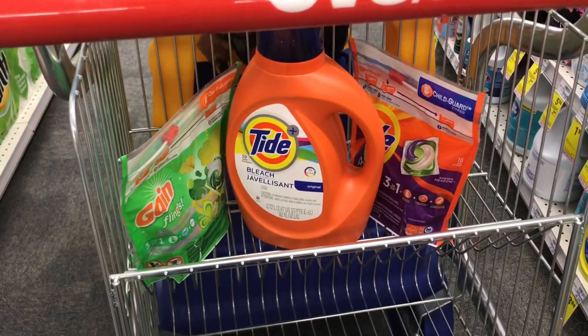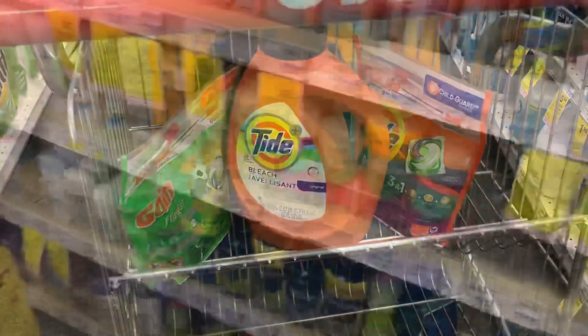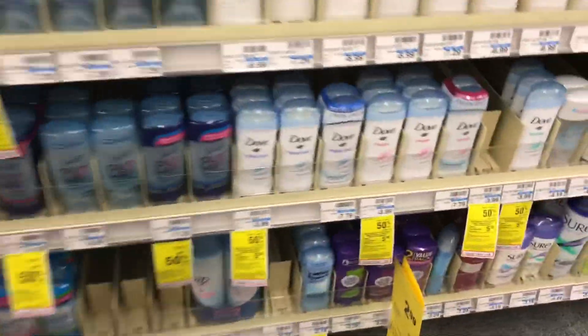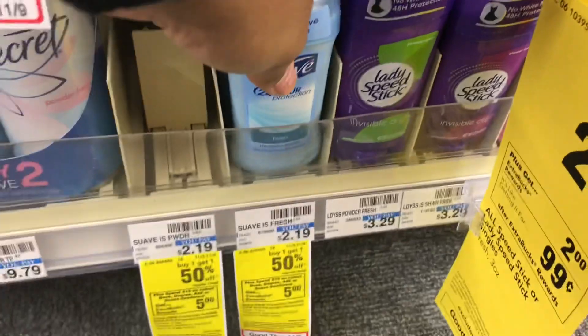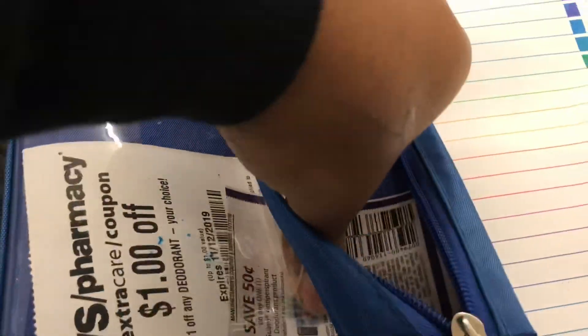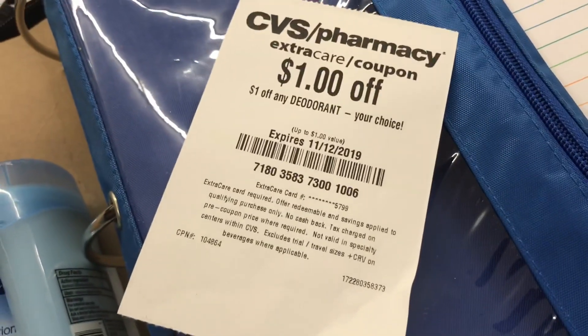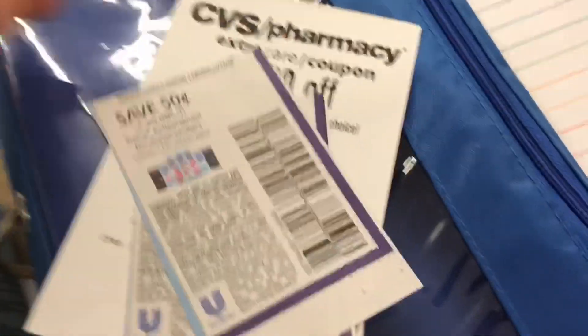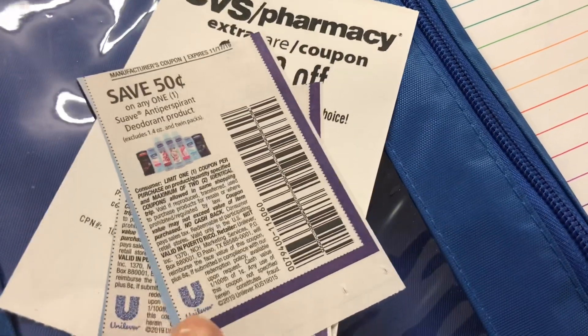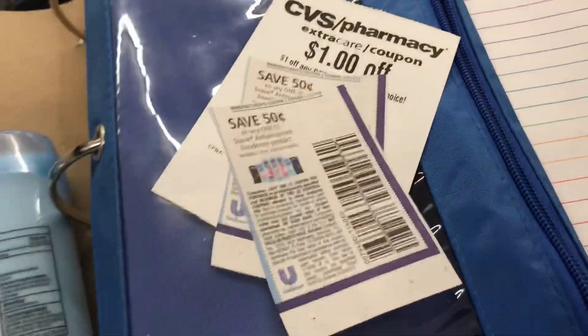I'm going to do a separate transaction on my husband's account because he got a CRT. The CRT he got was $1 off any one deodorant. I chose Suave because we also have a coupon for $0.50 off any one Suave — it includes the 1.4 oz and twin packs — so I used two of those with the CRT, which brought my total to about $1.50 after tax. It's a really good deal, though you don't get any Extra Bucks with it.